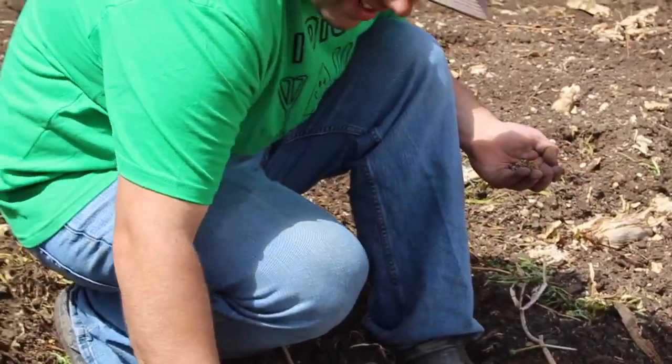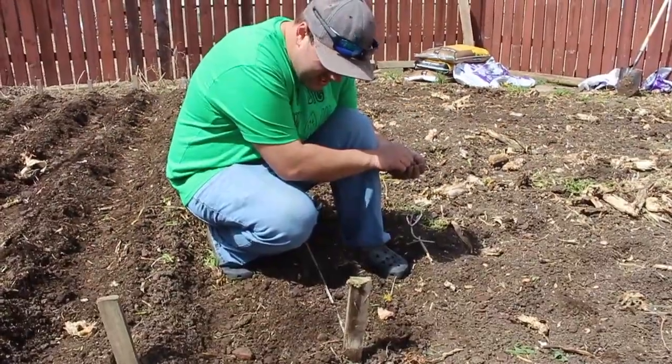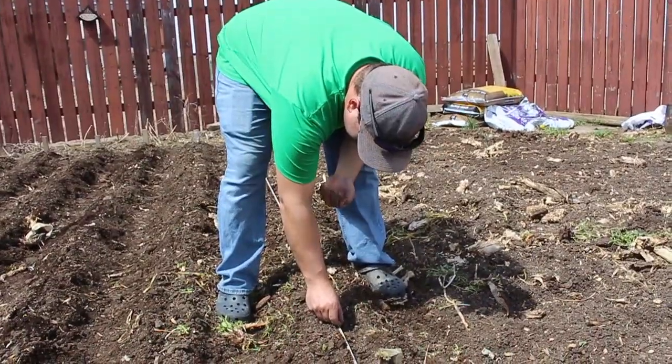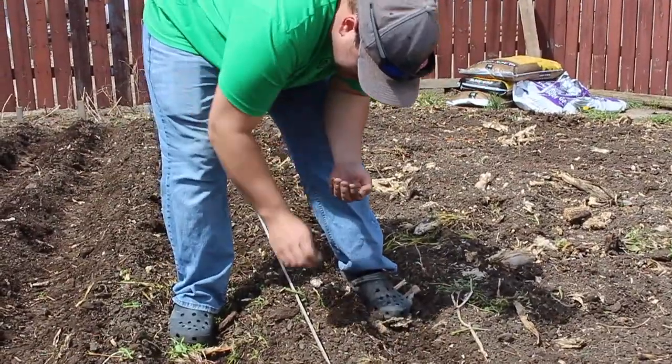Doing some Swiss chard now — rainbow Swiss chard. Did it grow good last year? Yeah, Swiss chard grows great here. Plus it's good for your iron deficiency — it's very high in iron.